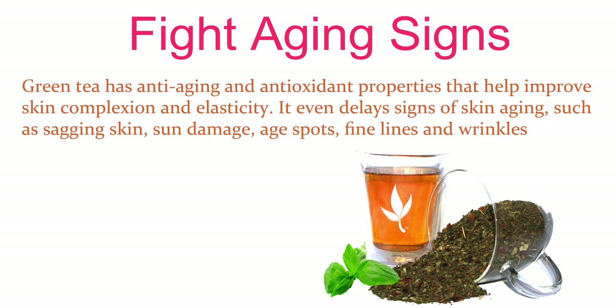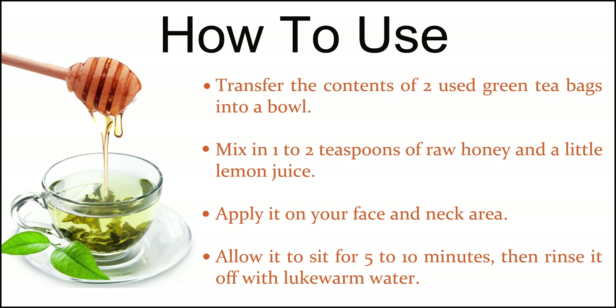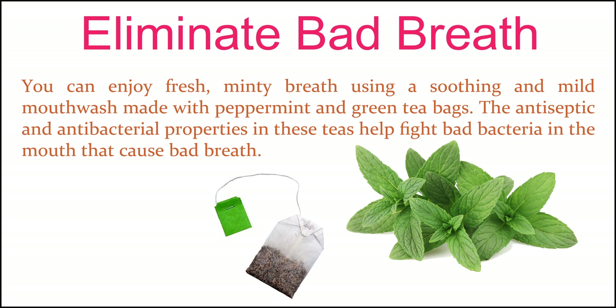Fight aging signs. Green tea has anti-aging and antioxidant properties that help improve skin complexion and elasticity. It even delays signs of skin aging, such as sagging skin, sun damage, age spots, fine lines and wrinkles. Transfer the contents of two used green tea bags into a bowl. Mix in 1 to 2 teaspoons of raw honey and a little lemon juice. Apply it on your face and neck area, allow it to sit for 5 to 10 minutes, then rinse it off with lukewarm water.